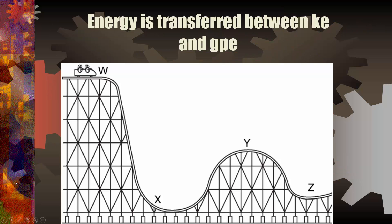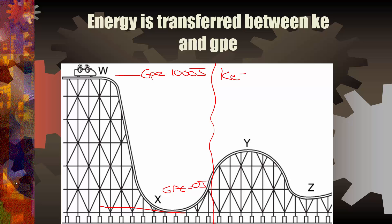This is just showing the inverse relationship. At the top, gravitational potential energy equals 1,000 joules; kinetic energy equals 0 joules. At the bottom, gravitational potential energy equals 0 joules; kinetic energy equals 1,000 joules. At the halfway point, GPE equals 500 joules and kinetic energy also equals 500 joules. As GPE goes down, kinetic energy goes up — inverse relationship.